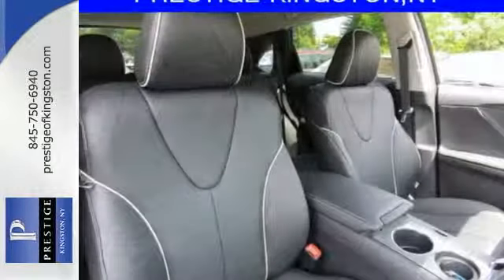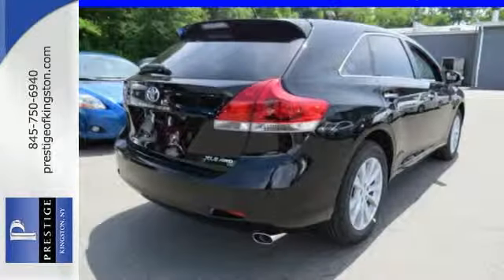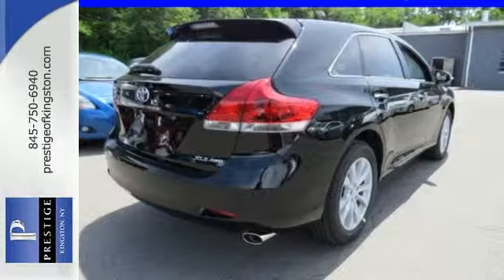It has the Star Safety System, a suite of safety features like multiple airbags, advanced vehicle stability and smart stop technology.